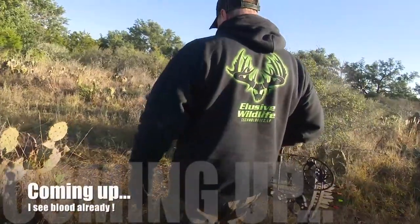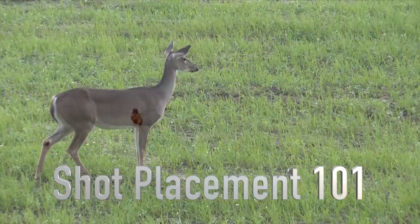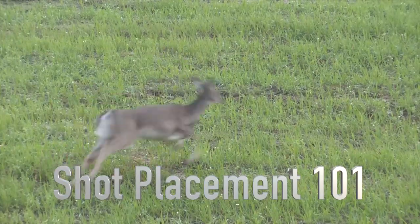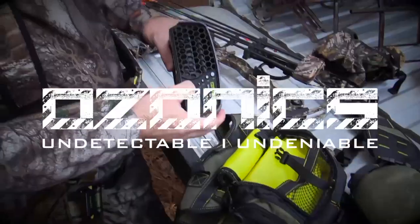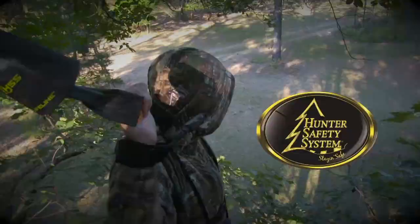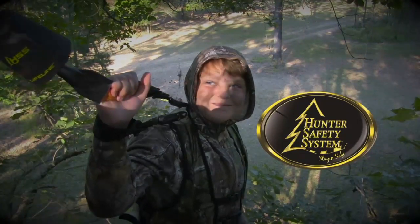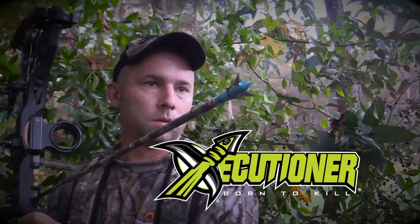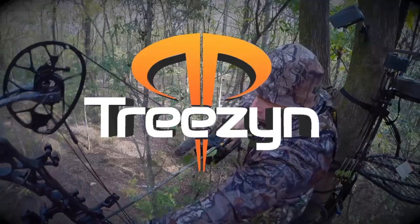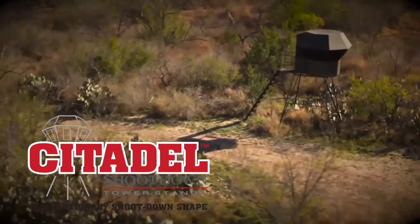Coming up, more whitetail hunts in West Texas. We'll be right back. Don't go on your next hunt without knowing why you might miss. Get your free copy of Shot Placement 101 today. Details at closingthedistance.com. Closing the Distance is brought to you by Ozonics — undetectable, undeniable. Hunter Safety System — dedicated to saving hunters' lives. Executioner Broadhead — born to kill. Treason — don't just blend, become. And by Citadel — revolutionary shoot-down shape.